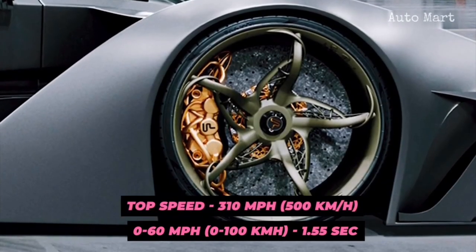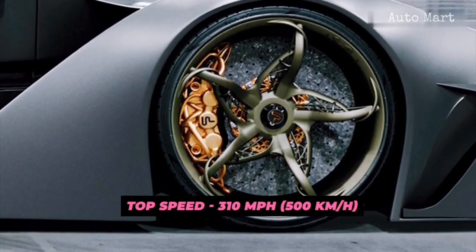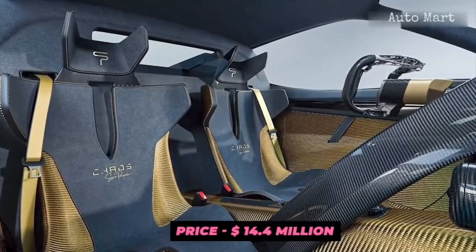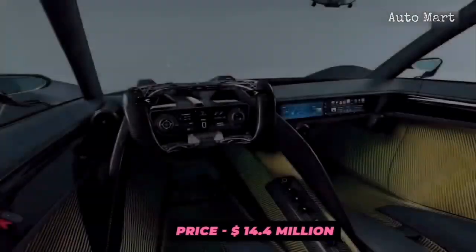However, the most eye-opening number is the price. A single unit of the Chaos will be priced at $14.4 million, and a total of 100 will be produced.